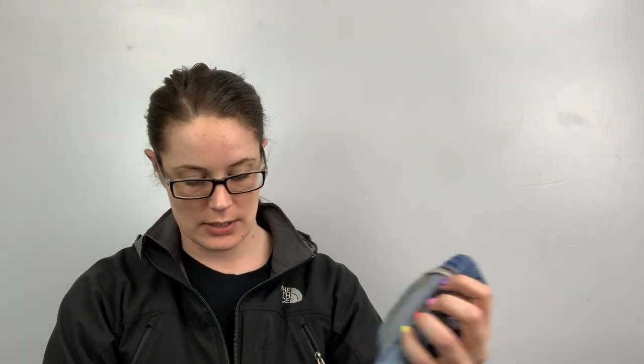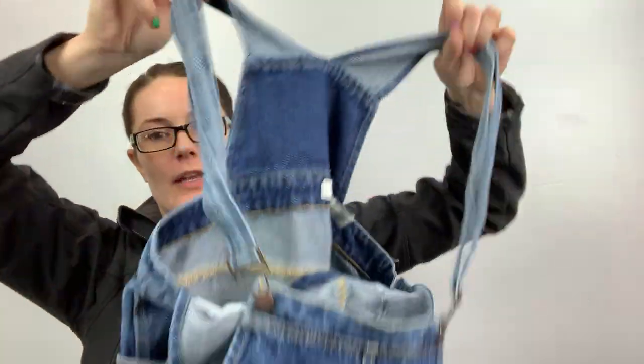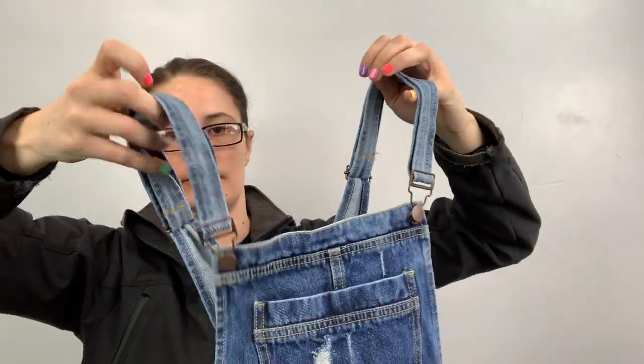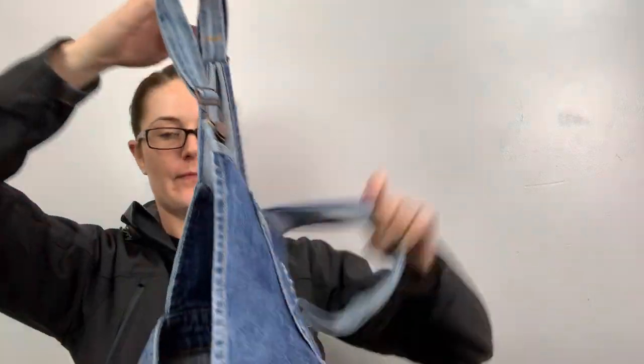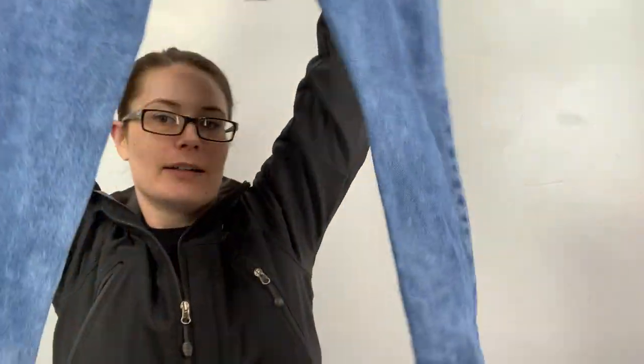These are overalls. They're Forever 21, size US 27. They're distressed with pockets hanging out — overalls.